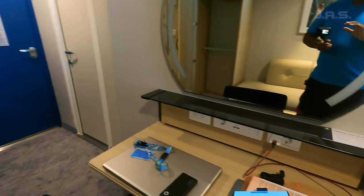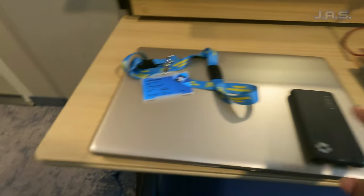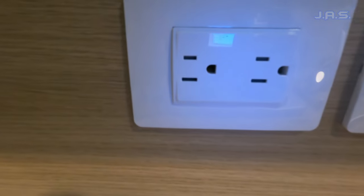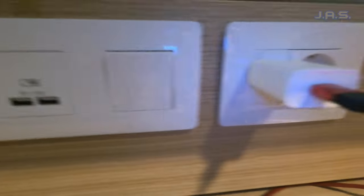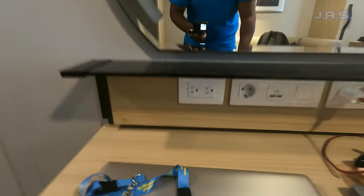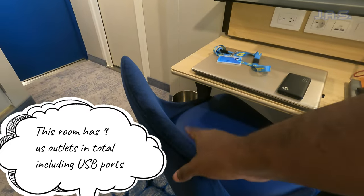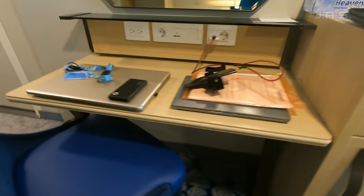The next thing we have is the desk, and this desk is actually a good size — as you can see, I have double laptops on it and there's still more than enough room. The most important part is the outlets: you've got one, two, then a European outlet, two USB plugs, and one more over there — it's pretty stacked. Not bad at all. It also has a proper chair, not just a stool. A lot of cruise ships have stools that get uncomfortable after about 10 minutes, so really good.